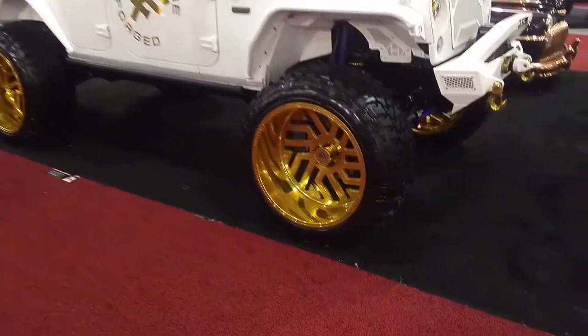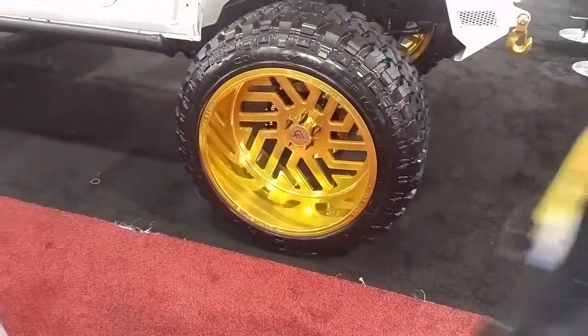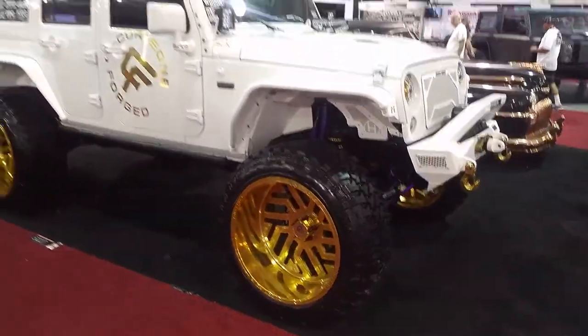Actually those are 28s, I apologize — 28s with the 37s. Great looking Jeep.